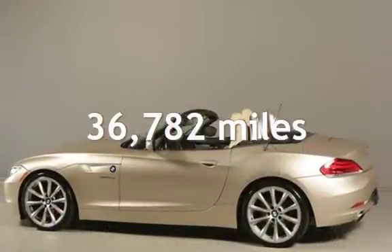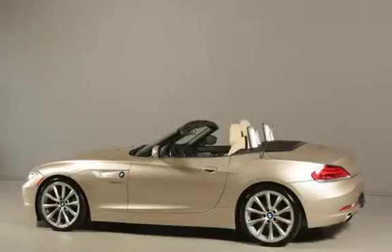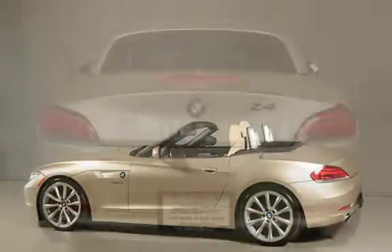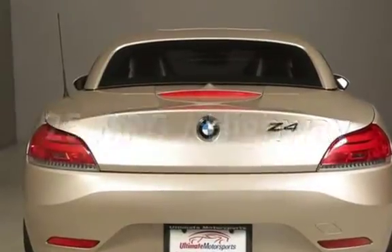This BMW is a great value with less than 37,000 miles on the odometer. Estimated fuel economy for this vehicle is 18 miles per gallon in the city and 25 miles per gallon on the highway.